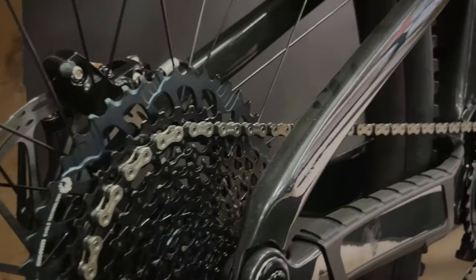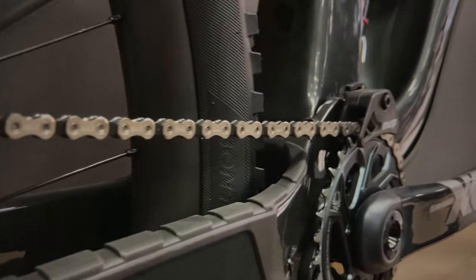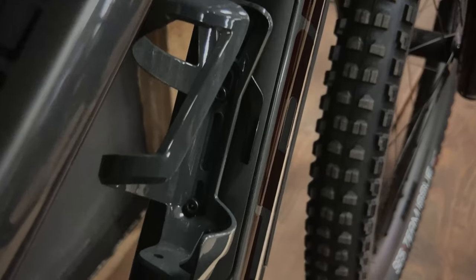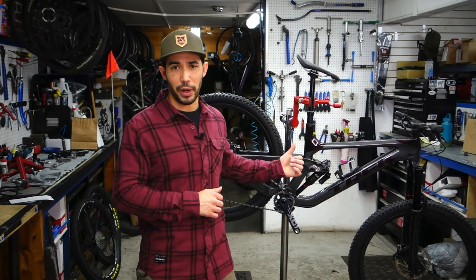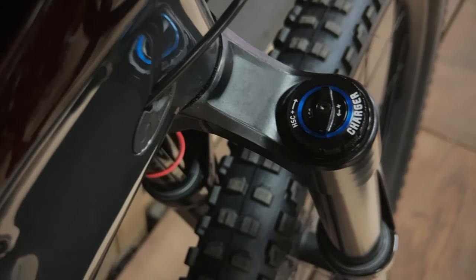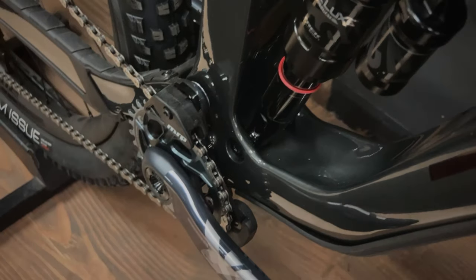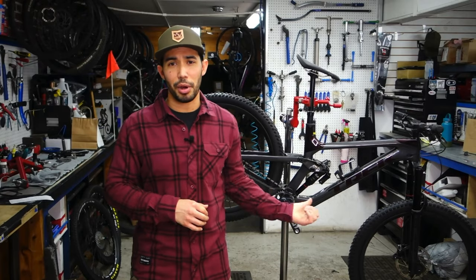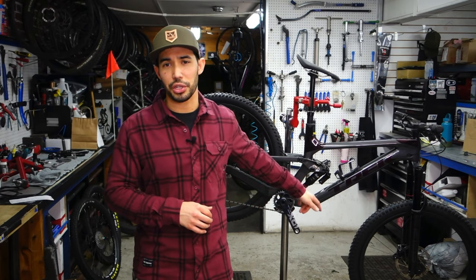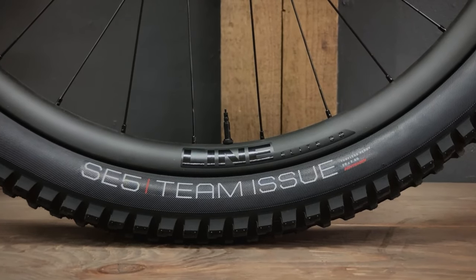On the Slash, you get four-piston hydraulic brakes, a 1-by-12 drivetrain, and the Trek lunchbox in the down tube. This is the 9.9 model, so it's a carbon frame. It comes with a Zeb Ultimate up front and a Super Deluxe Ultimate rear shock, an X01 drivetrain, and Code RSC hydraulic disc brakes. Pretty common modifications here are switching over to full DH casing tires depending on the conditions you're riding, and then swapping to a coil shock.